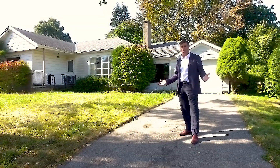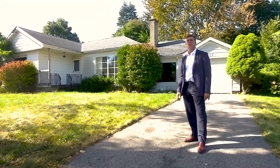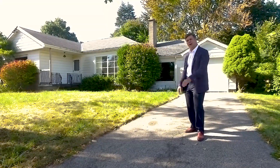Not looking to build right away, the house is perfectly livable and has three bedrooms, one washroom and over 1400 square feet of living space. Let's go inside and have a look.